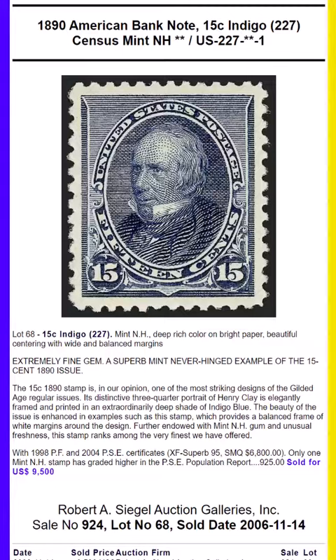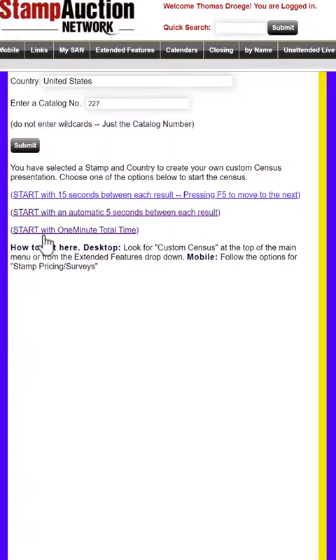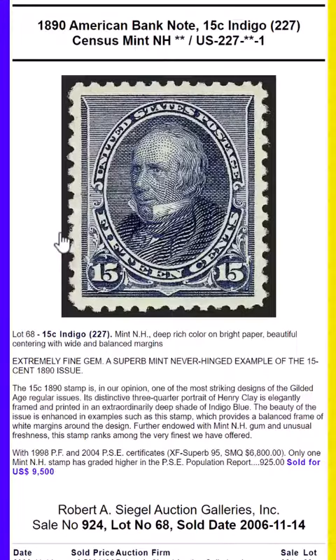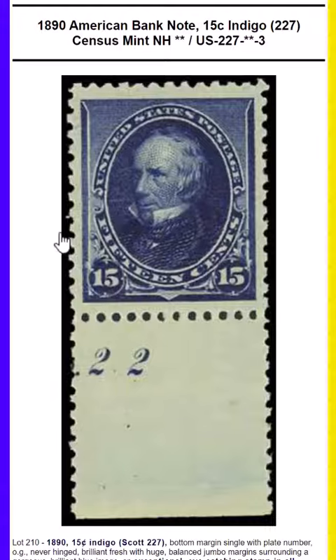Hi, this is Tom Droege, and this is the Digital Handbook of the 1890 American Banknote 15-cent Indigo, Scott Catalog 227. What these really are, are samplers of the very finest known examples in many different formats.